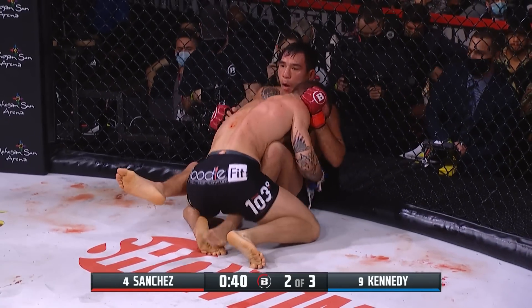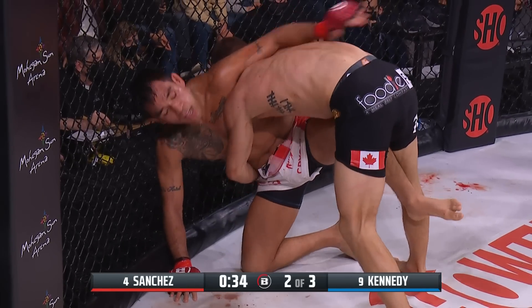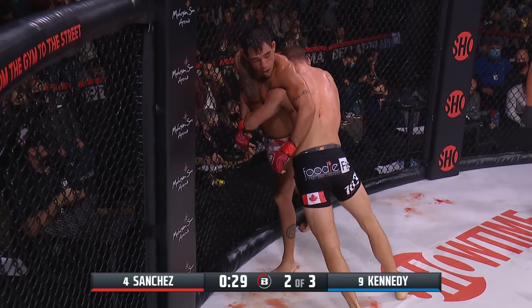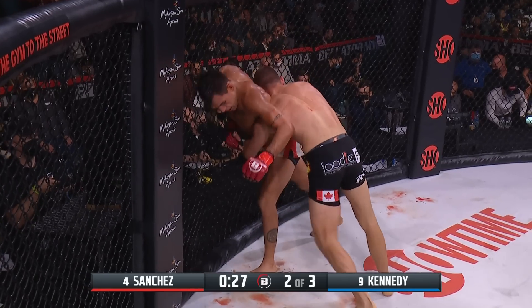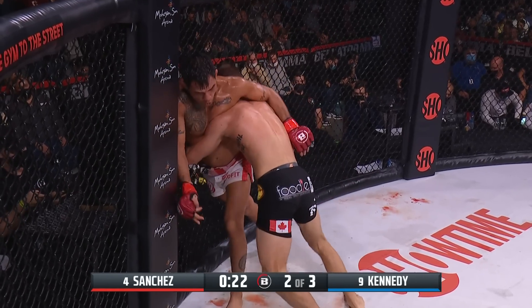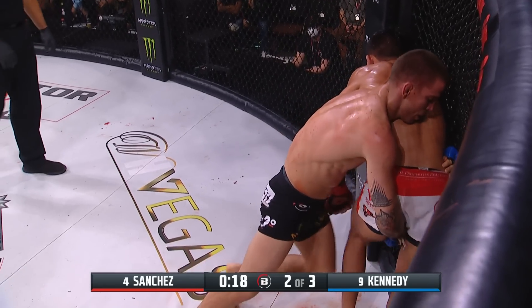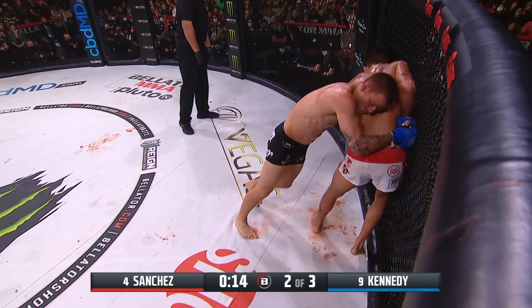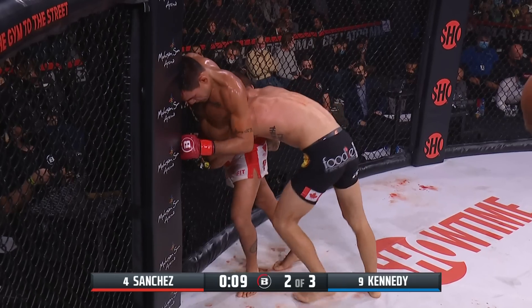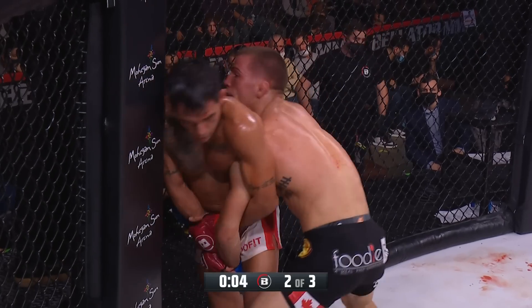Great grappling transitions by both fighters. Sanchez always moving, always creating an opening. Kennedy trying to flow with it, putting his pressure and weight on Sanchez. Final half minute of the second — both fighters back on their feet, Sanchez stapled to the fence. Kennedy 6 of 7 in the takedown department, Sanchez 0 for 2 as we near the end of round two. A grueling battle at 145.